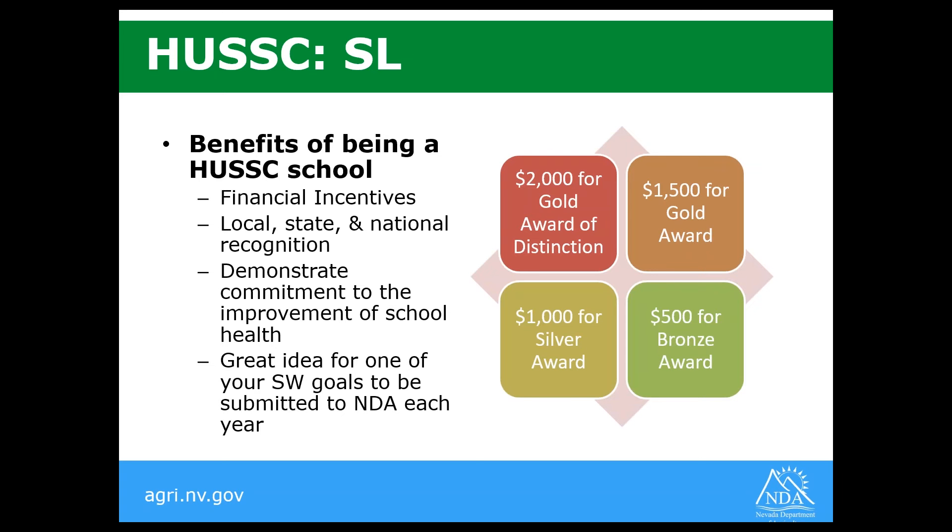The benefits of being a HUSC-certified school include financial incentives. The Gold Award of Distinction is $2,000, the Gold Award is $1,500, Silver is $1,000, and Bronze is $500. This money goes into your nonprofit school food service account. You also get local, state, and national recognition, a display banner for the school site, recognition on the Team Nutrition website, and it increases support and momentum around school wellness initiatives. Getting a HUSC-certified school is a great goal for next year.